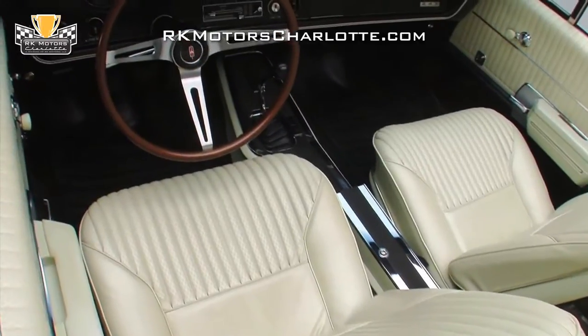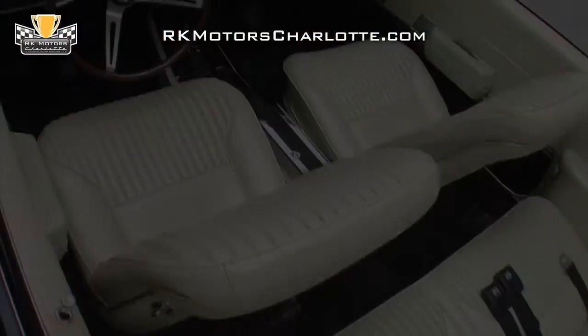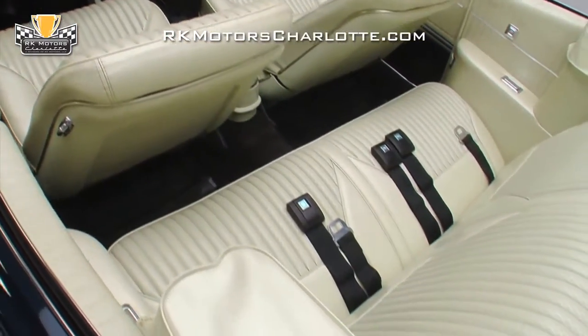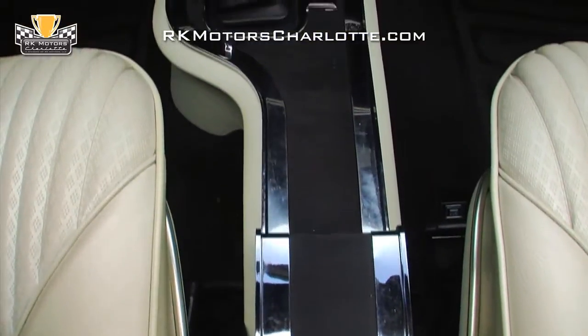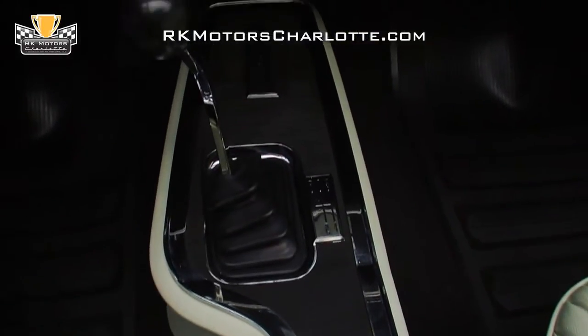Inside, you'll find a nicely restored vinyl interior that is both comfortable and appealing. New stainless trim strato bucket seats sit in front of a vinyl rear bench on like-new black carpet. A factory-correct parchment console holds attractive black and chrome trim around a correct 442-branded Hurst shifter.